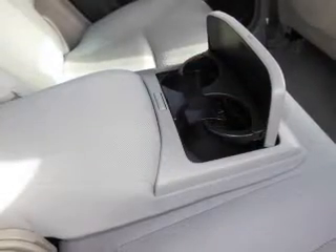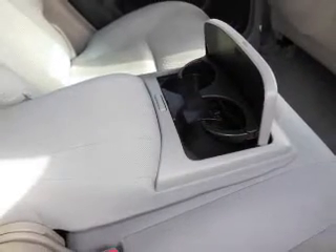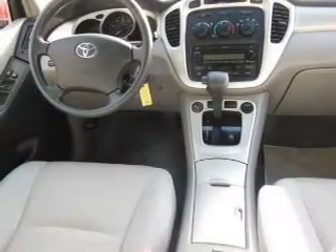That computer, air conditioning, power door locks, power windows, power steering, and AM-FM stereo with a CD player.